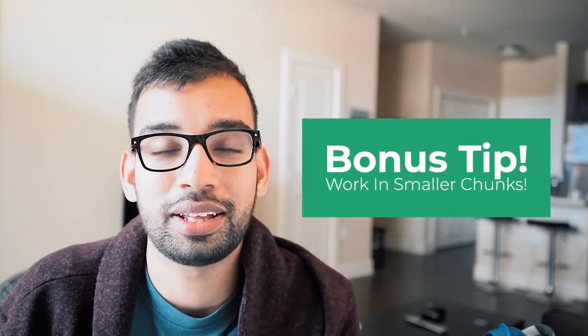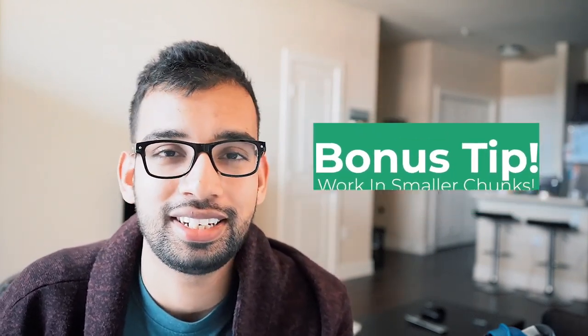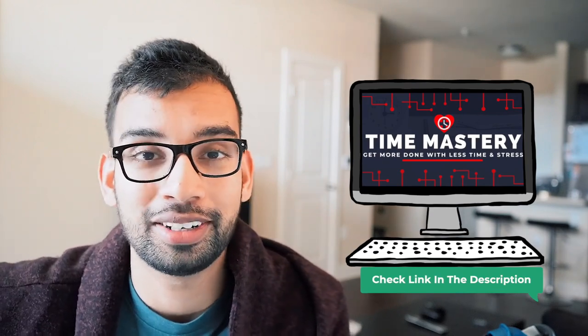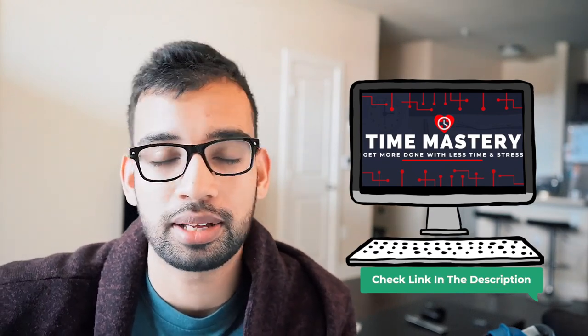As a bonus tip: as you go throughout a day, consider increasing the amount of breaks you take or working in smaller chunks. At the start of the day you may work in a 90-minute interval followed by a 10-minute break, but later in the day, maybe 30 minutes followed by a 10-minute break. This follows the natural course of energy throughout the day and still allows you to get more done without getting demotivated.